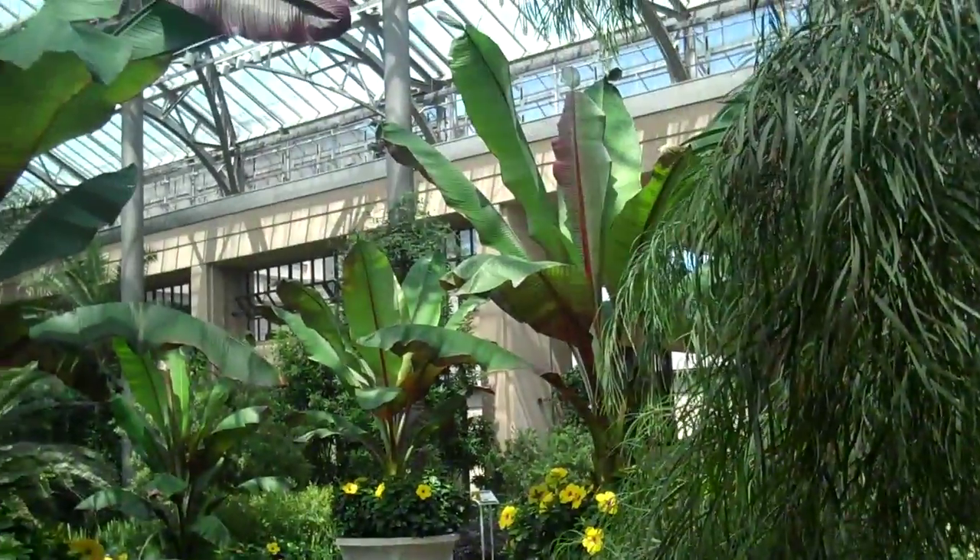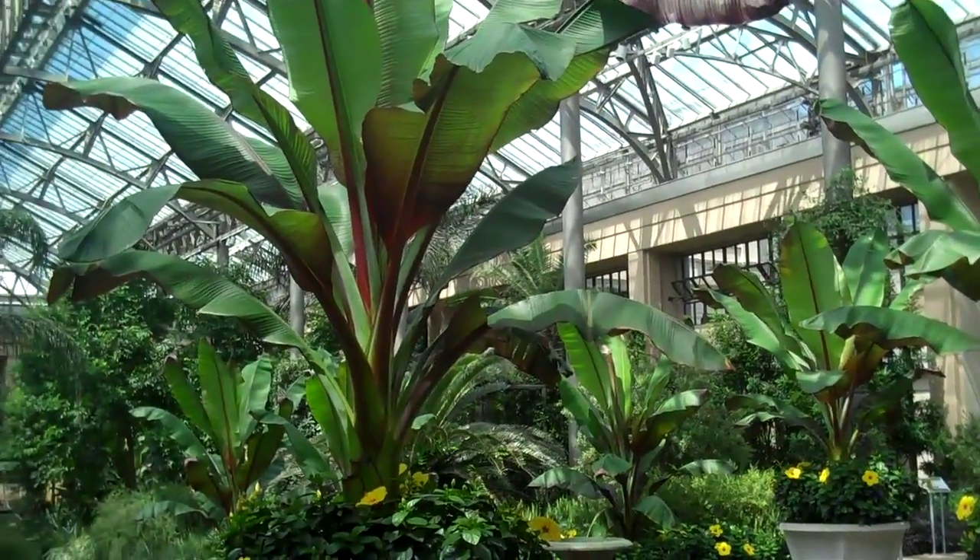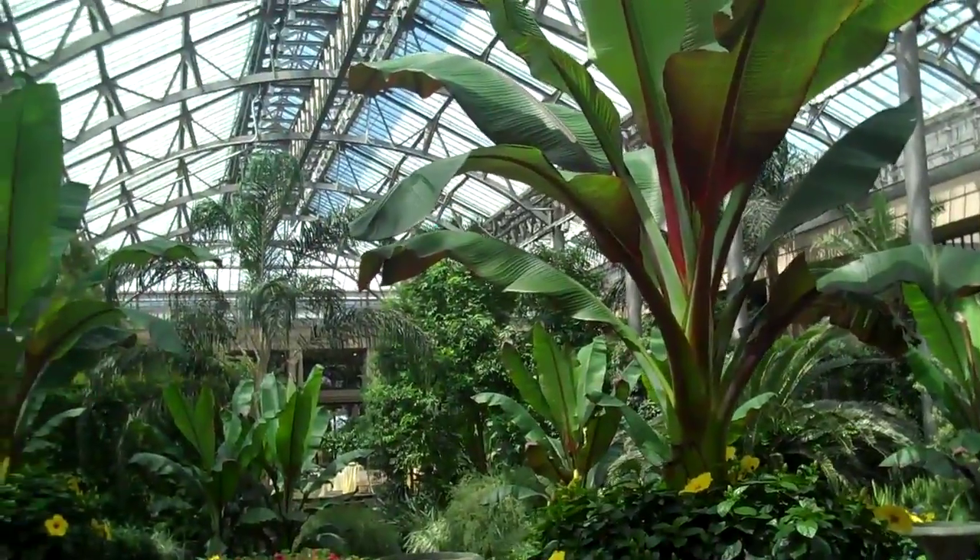This is just a small bit of the inside of that humongous conservatory. It's just gorgeous.